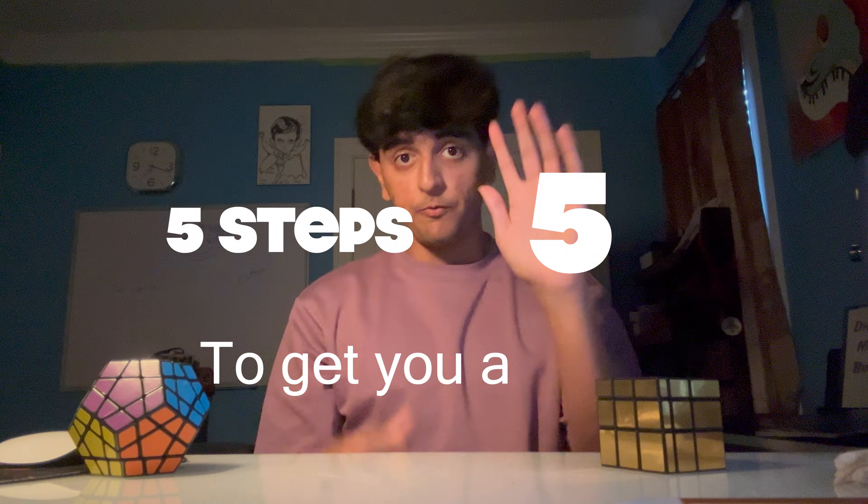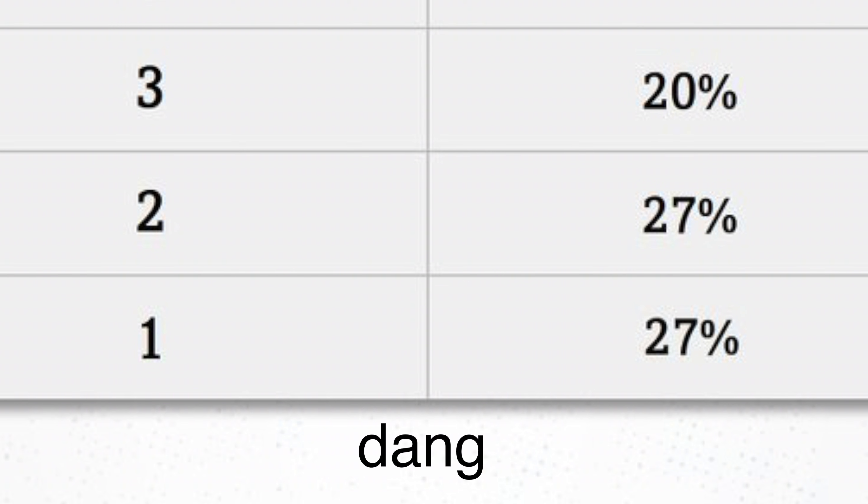I'm Drew Paul and here's 5 steps to get you a 5 on AP Physics. A lot of my friends ask me for help in physics, and over 50% of students failed the Physics 1 exam in 2024. So I'm making this video for them — and also so I can get monetized soon.